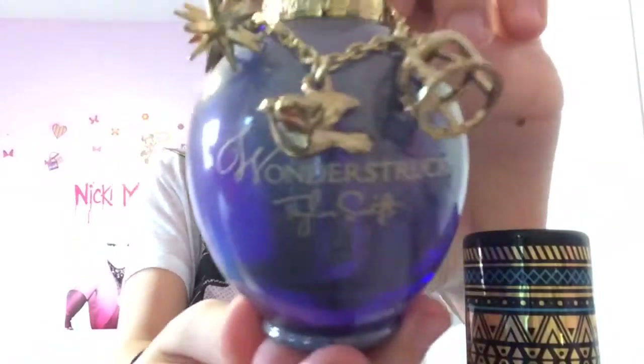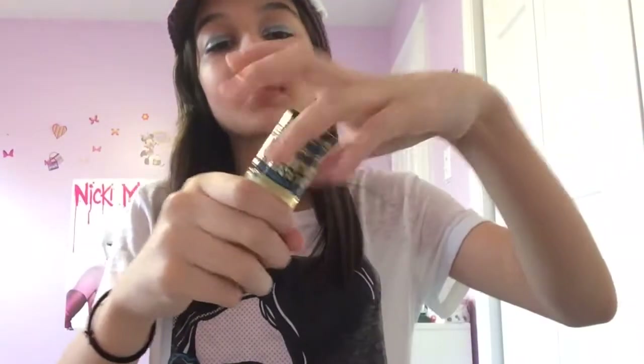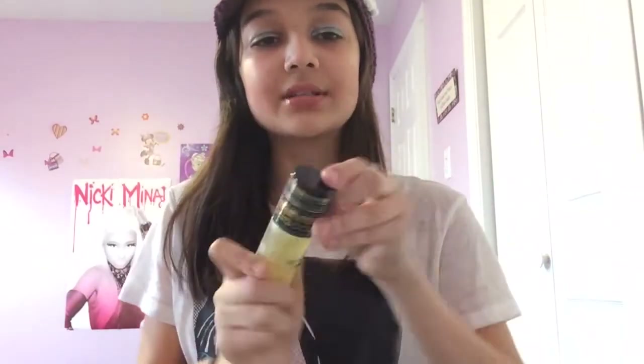I usually choose between the Bethany Mota rollerball, which smells really good, or this one - 'Wonderstruck' by Taylor Swift - and I also have 'Taylor by Taylor Swift.' So I either choose between these, but today let's do the Bethany Mota rollerball because I love the Aztec design. I hope you enjoyed my makeup tutorial! I'll be doing one for Valentine's Day too. Love you!